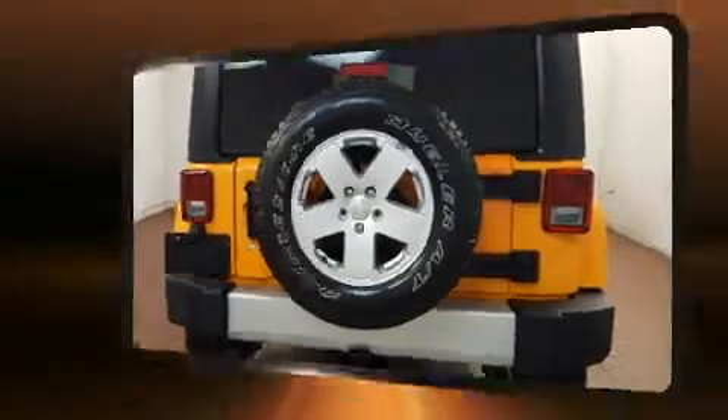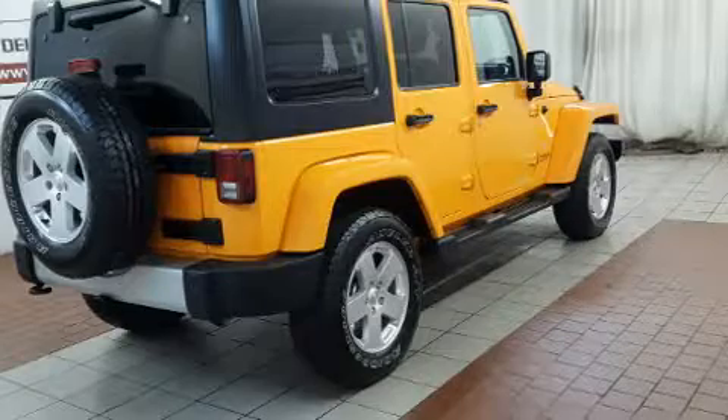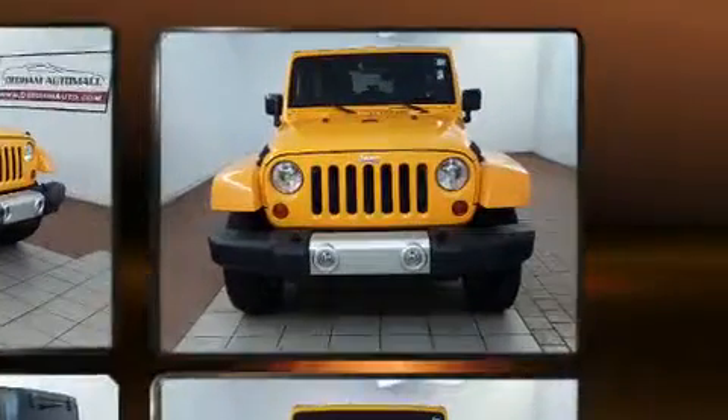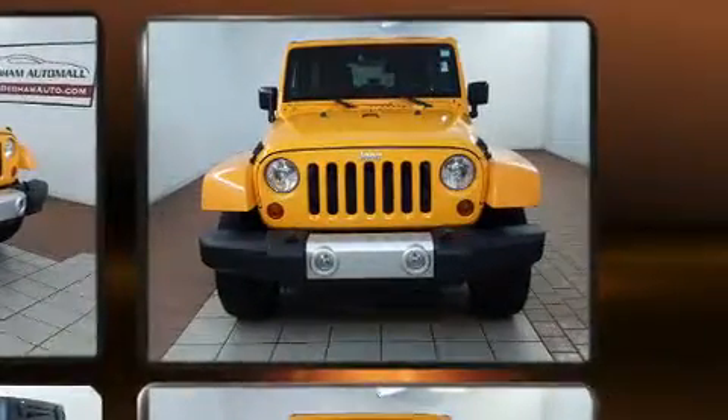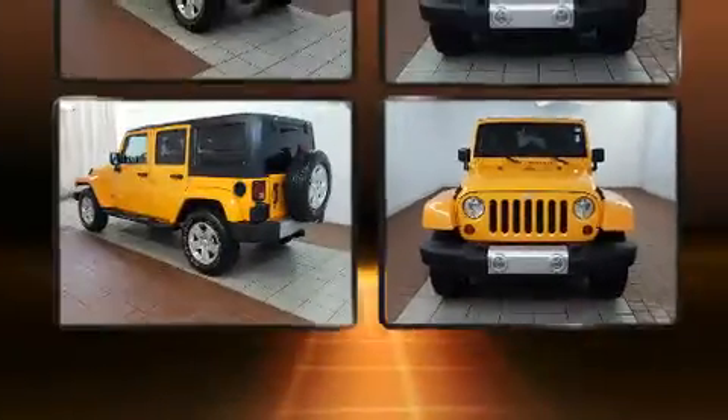Jeep ensures the safety and security of its passengers with equipment such as integrated rollover protection, traction control, a panic alarm, and four-wheel disc brakes with ABS. For added security, Dynamic Stability Control supplements the drivetrain.